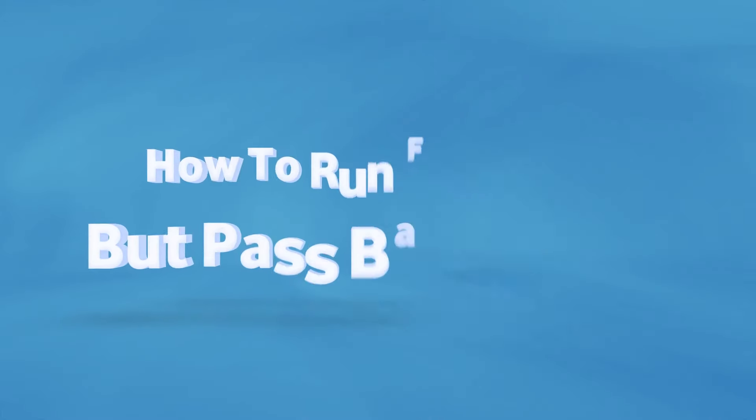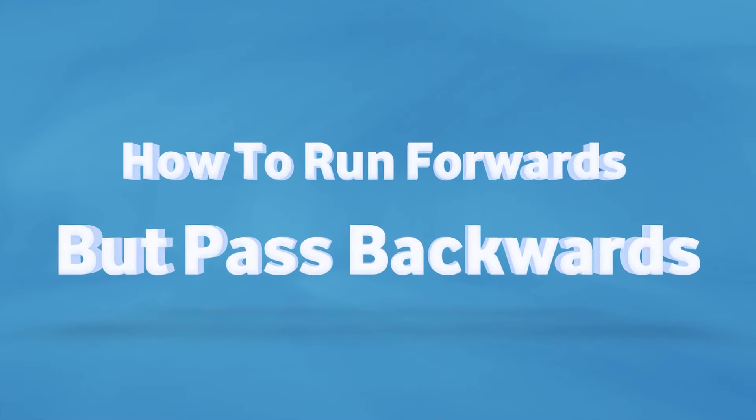So for me my focus has changed. I want you guys that are youngsters to grow up to be the best rugby players you can, and today Coach Joey is going to teach you about running forwards but passing backwards.